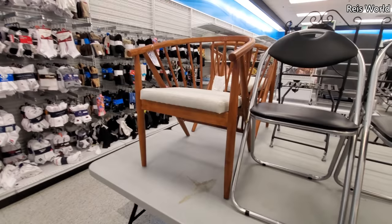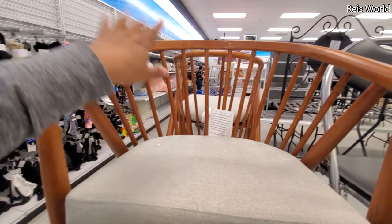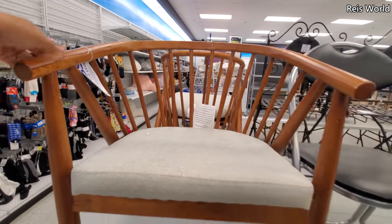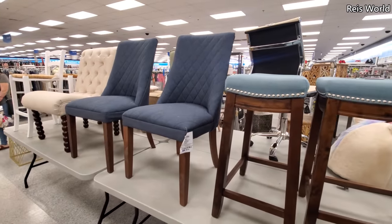The legs are pretty thin. $60 for this chair. I feel like you need a cushion right here in the back. And $50 for the chairs and $70 for the blue, which I think we've seen.